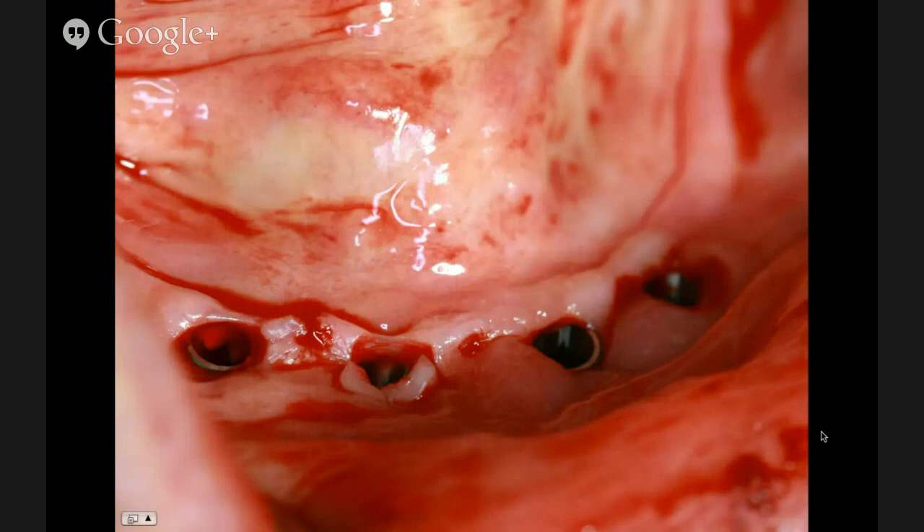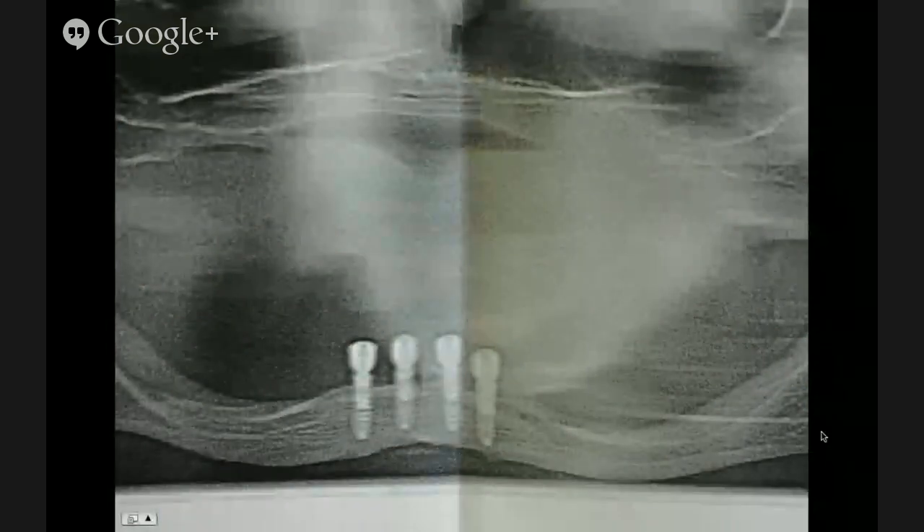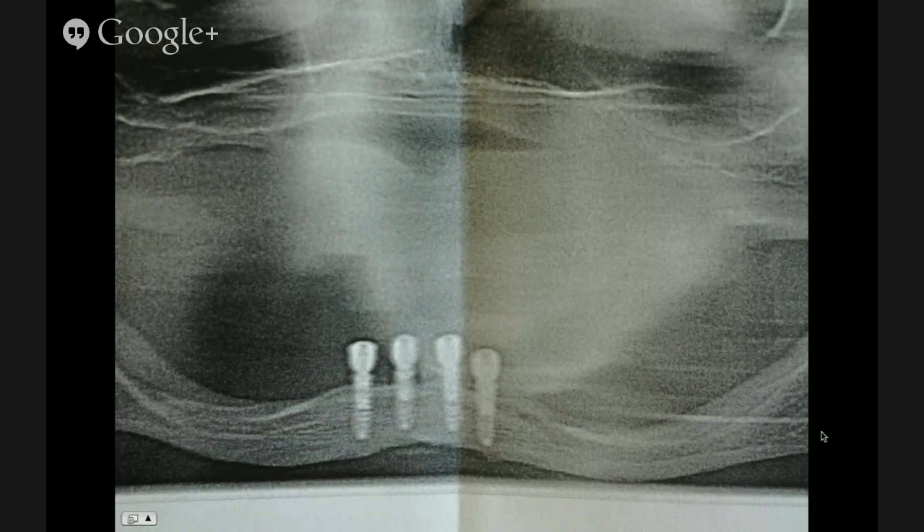We remove the surgical guide, place healing caps, and there's our surgery. What could have been very difficult or potentially damaging to the patient — laying a flap, or doing surgery over two hours — became a 30-minute surgery. Very safe. Very controlled. This is one of the reasons I love computer-guided: we are able to do things that are mind-boggling. If you had treated this patient in other fashions, surgery would have taken three times longer — and when dealing with older populations, you must keep surgeries to a minimum of time.